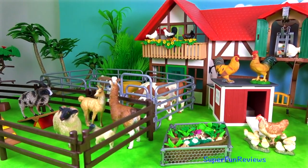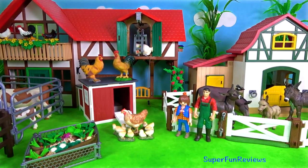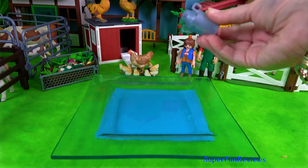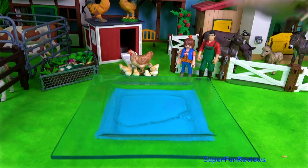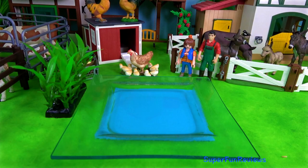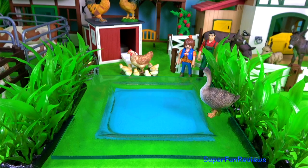The farm is looking good. We're going to make a pond. There's a piece of blue paper under my glass dish. Add some plants and some birds.